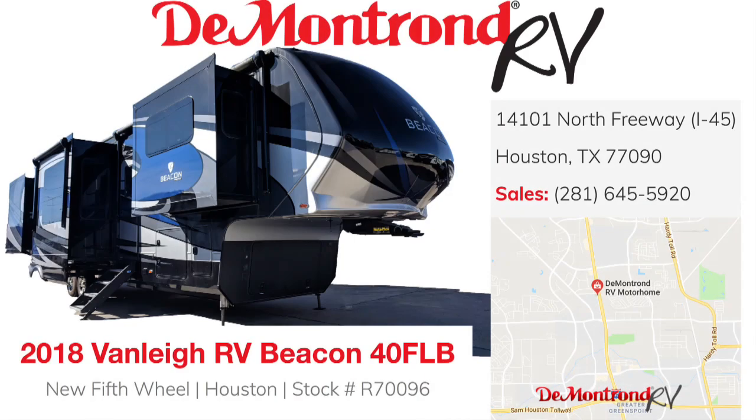You can make this Van Lee Beacon 40 FLB your fifth wheel today by making the short drive to Demontron RV in Houston at 14101 North Freeway. You can call us at 281-645-5920. We are open Monday through Saturday from 8:30 a.m. to 7:00 p.m.